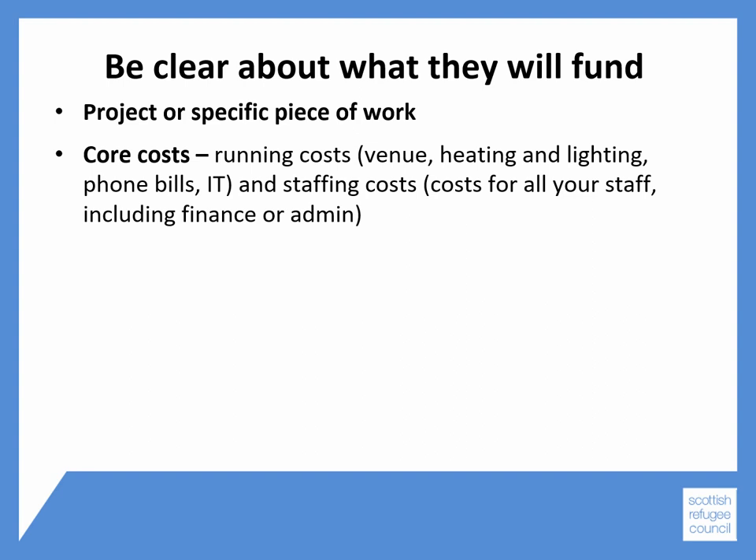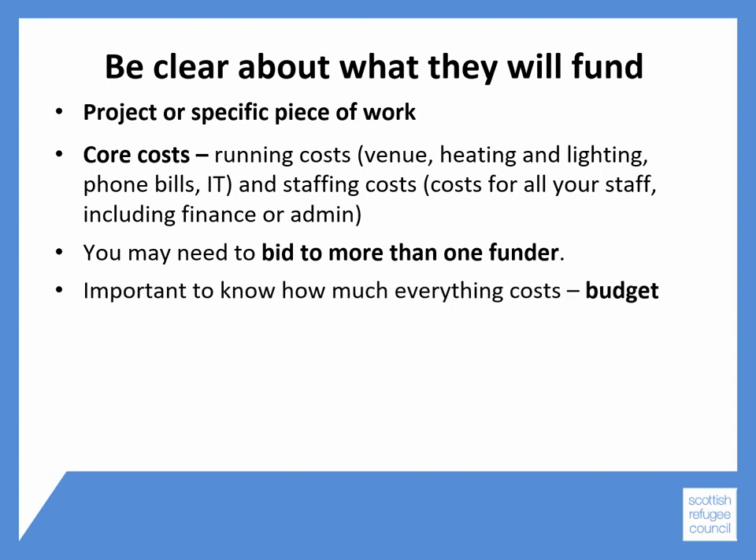Dependent on what each funder funds, you may need to bid to more than one funder. In order to do this, it's important to know how much everything costs, so you should draw up a budget. If you need help doing this, then please see Module 7.